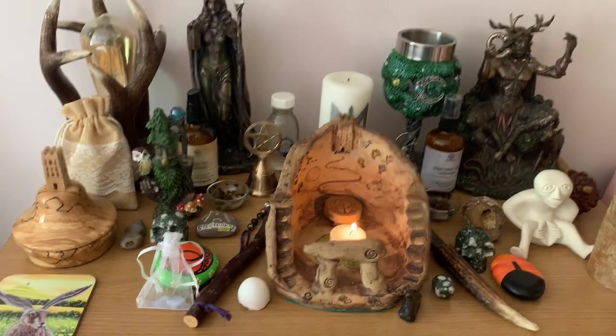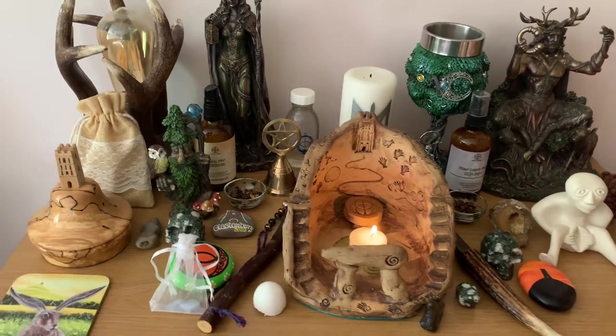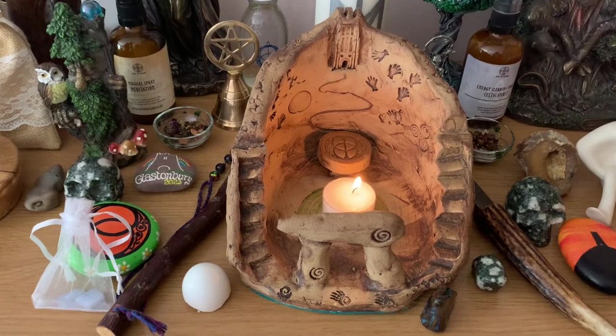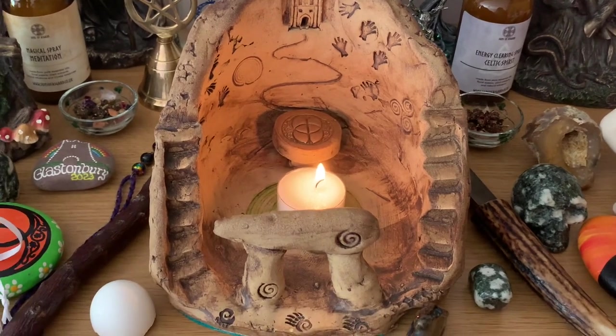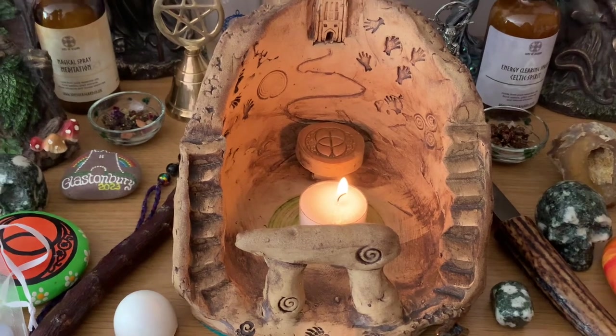Hello everyone, this is Sandra at Spirit of Avalon. I promised that when I got my centerpiece I would show you it, so this is it — a piece created for me by Wynne Abbott.